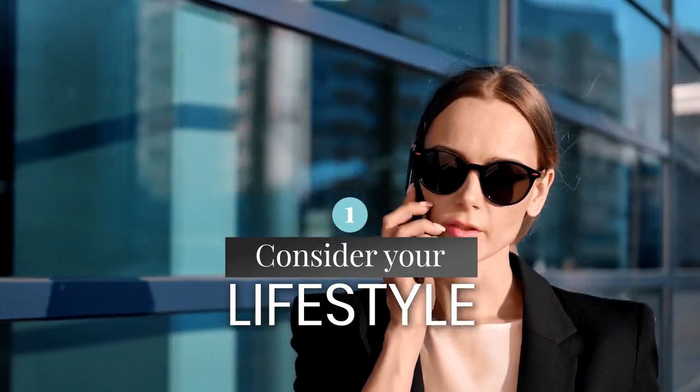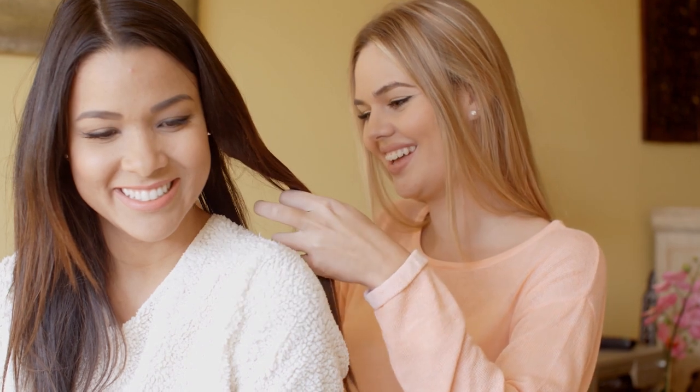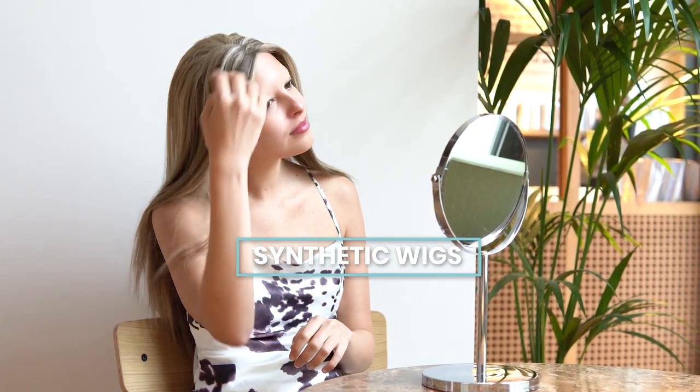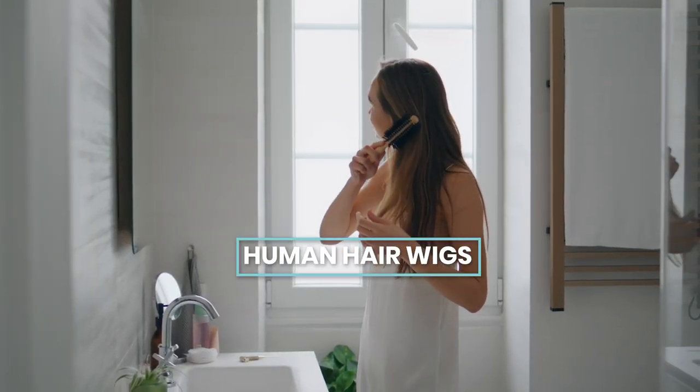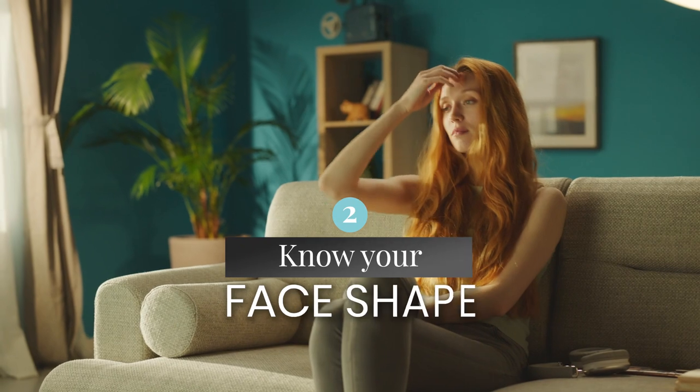Consider your lifestyle. Are you always on the go, or do you prefer a more laid-back approach to styling? Synthetic wigs are low-maintenance and hold their style well, while human hair wigs offer more versatility but require more upkeep.